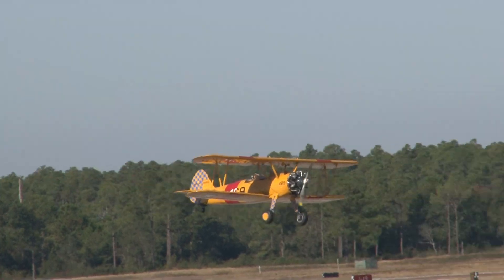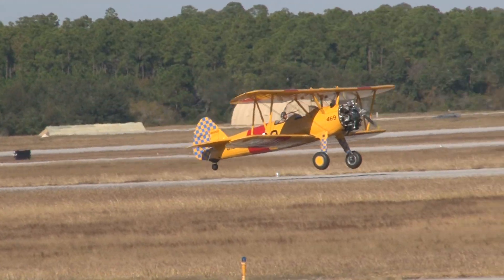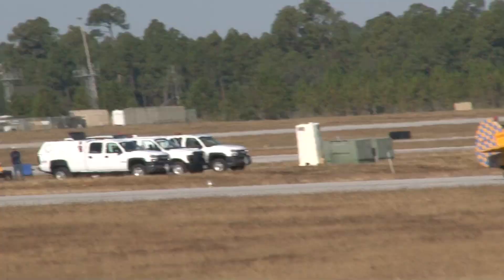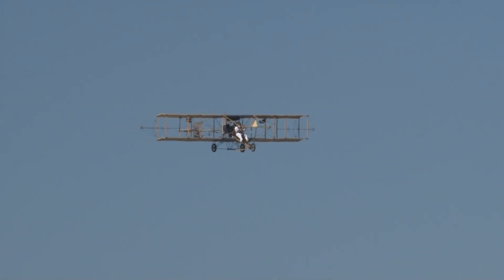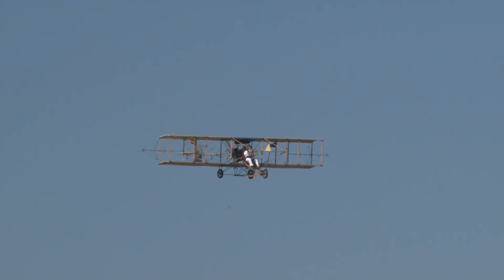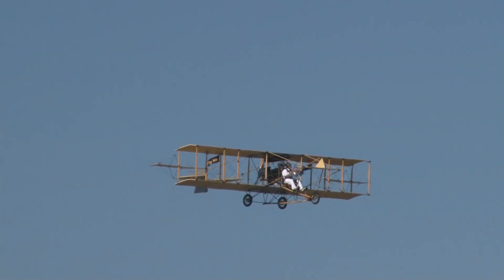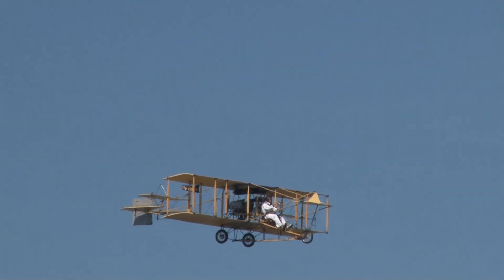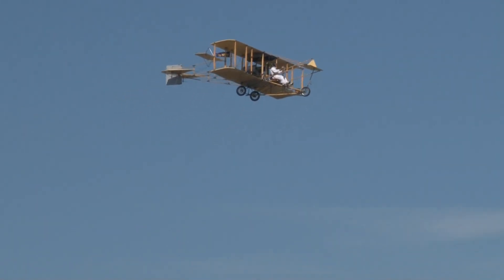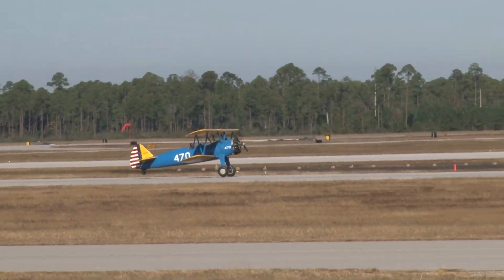About 10,000 were built, though production numbers vary widely in the history books, partly because there were thousands of spare parts that never got assembled into complete airplanes. The total was around 10,000 for the United States Army, the United States Navy, and also the Royal Canadian Air Force.